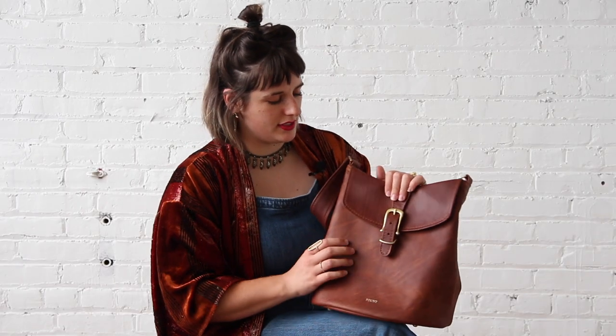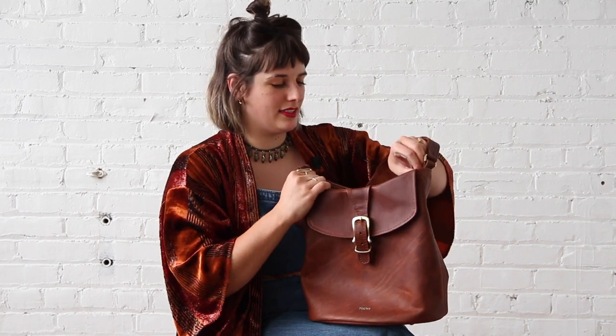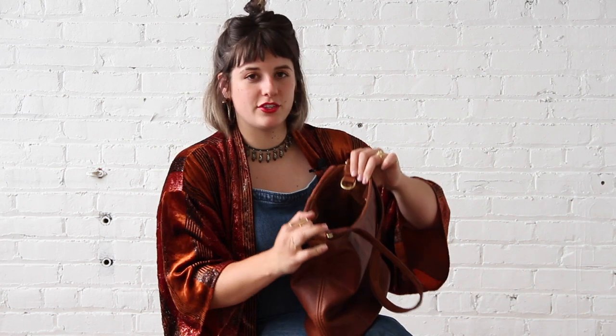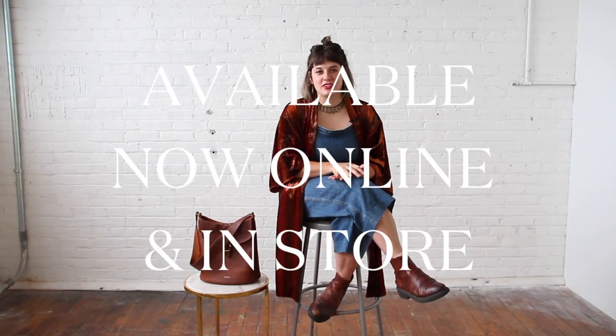Our custom buckle is on the front there, so you can spot that it's a Fountain bag easily. This bag also has an interior pocket and an interior D-ring that comes with a clasp for your keys. It's so easy to find my keys and organize my stuff — I think this is our most organized bag so far.